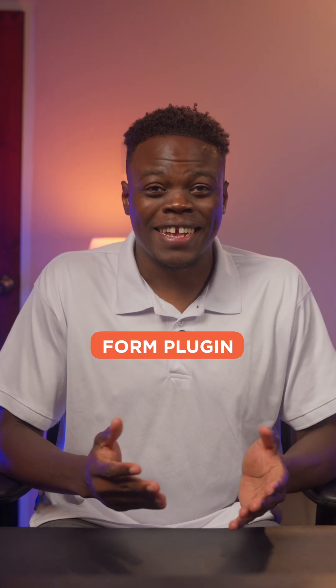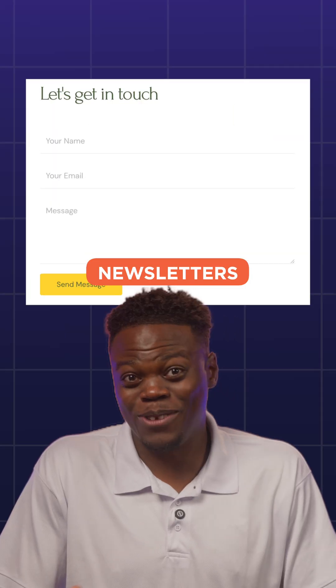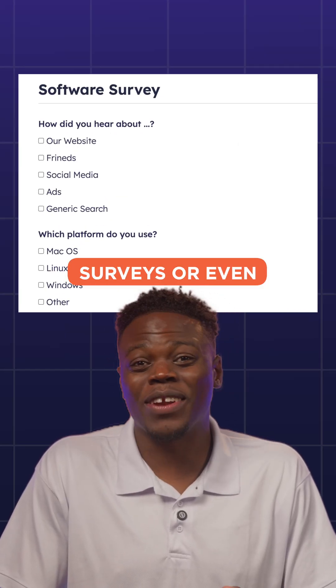Next, a form plugin. This is literally a staple for me since I typically need to collect data. I'm talking newsletters, surveys, or even contact forms.